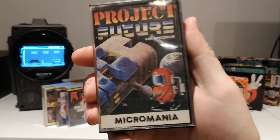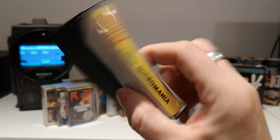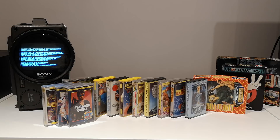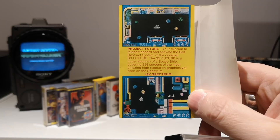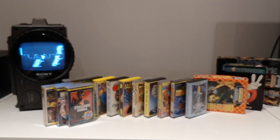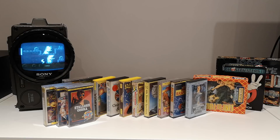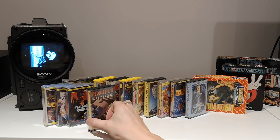Next is a Micromania game — Project Future. I haven't got a clue what it is; I just liked the artwork. A lot of the time with Spectrum tapes I get drawn to the artwork and buy it. It looks like a maze-type game with a jetpack — a bit like a Sinclair C5 with no wheels. Apparently there are 256 screens of the most amazing high resolution graphics yet seen on the Spectrum — nothing like blowing your own trumpet. I do like a lot of Spectrum artwork; sometimes I buy tapes just because I like the picture.